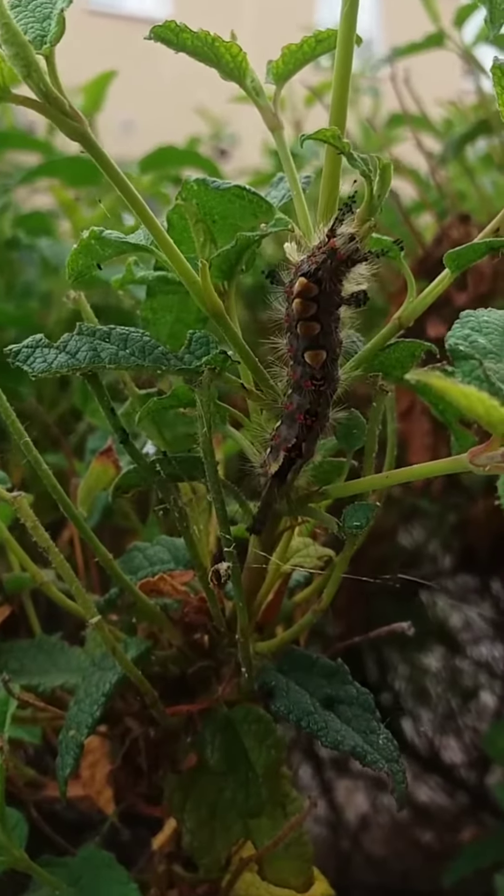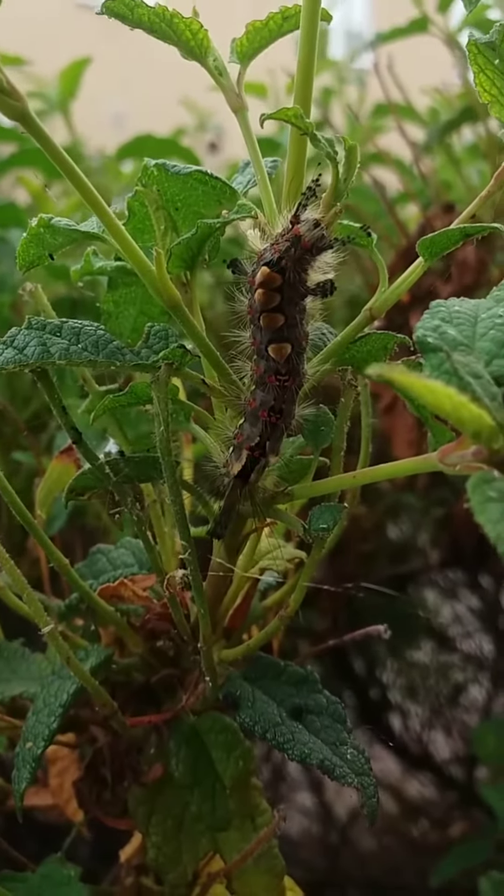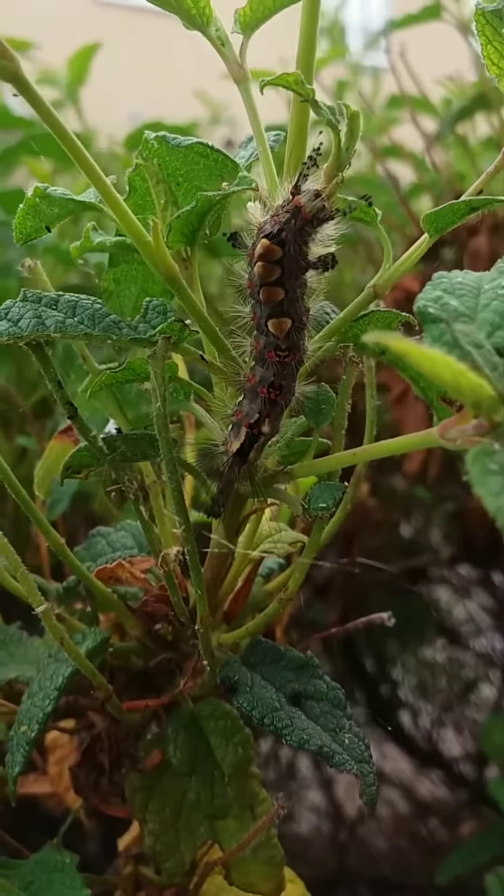Beautiful Vapourer moth caterpillar, look at him. Absolutely beautiful creatures.